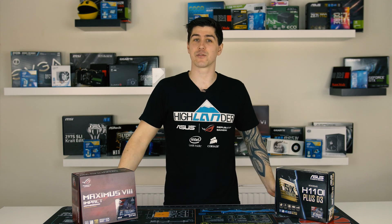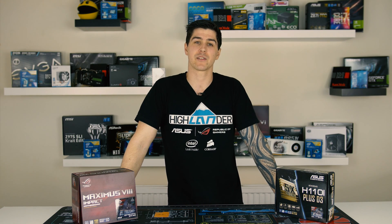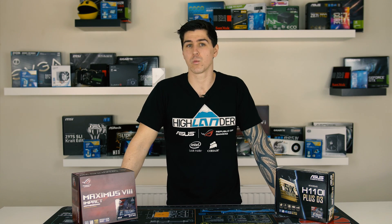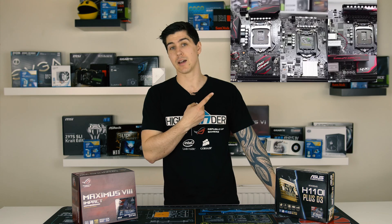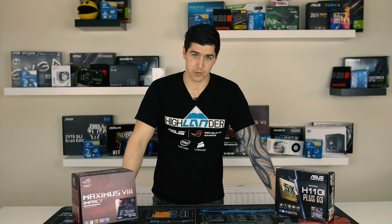It is finally here guys, the video I have been so desperate to get out but just had so much other stuff on that I didn't get a chance to finish it sooner. In part 1 of our ITX Motherboard Showdown, which if you haven't seen yet can be found here, I introduced the contestants and explained the ways in which they were going to be scored for each individual category. In my effort not to make this go on any longer — nearly two months — we'll go straight to the results.